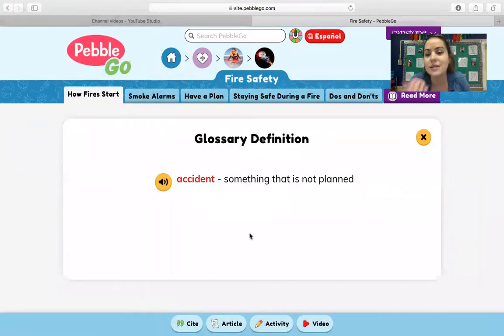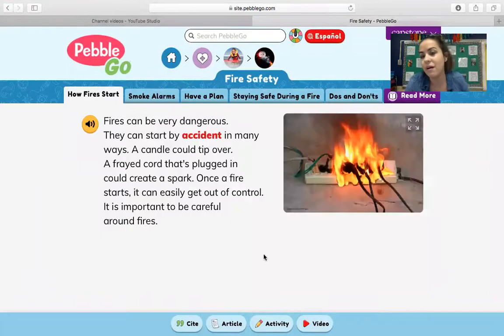The word accident means something that is not planned — like we've all had accidents before where we drop something or trip. So it's super important to try and be very careful around fire and make sure that we know what to do if that happens. For example, I love candles especially now when the weather is cooler. You have to be very careful when you have a candle lit that you don't accidentally bump into it.